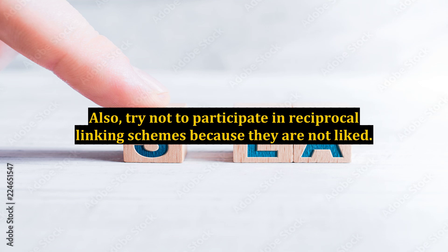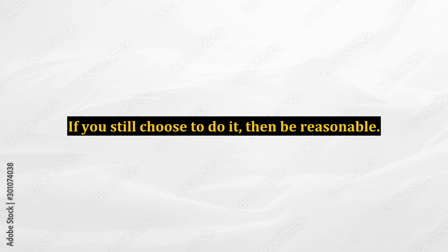Also, try not to participate in reciprocal linking schemes because they are not liked by search engines. If you still choose to do it, then be reasonable.